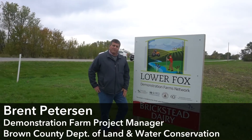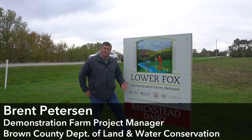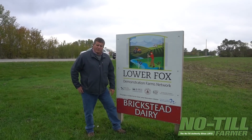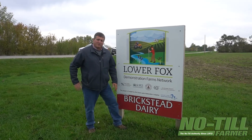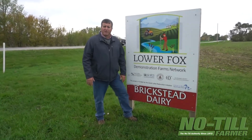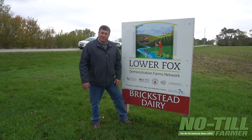With the Fox demo farms here, we originally started out with four demo farms and now we're up to six. What we're finding out is each farmstead is very different from the next — even though they're doing some of the same practices, each one chooses to do things just a little bit different. It's been very eye-opening for me and a pleasure working with these guys.